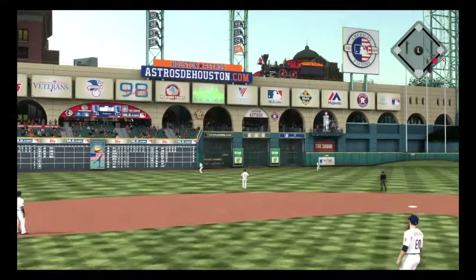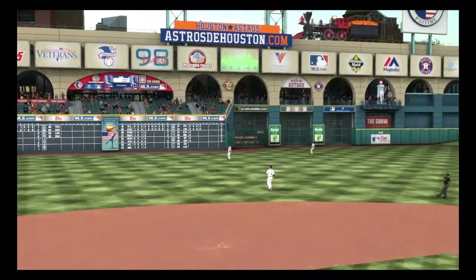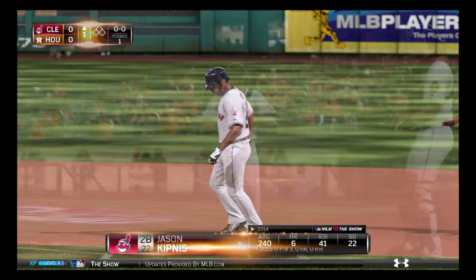This is lifted the other way out to left center. Gattis is there and Bourne flies out to start the ball game.